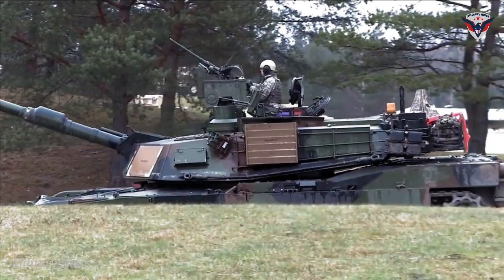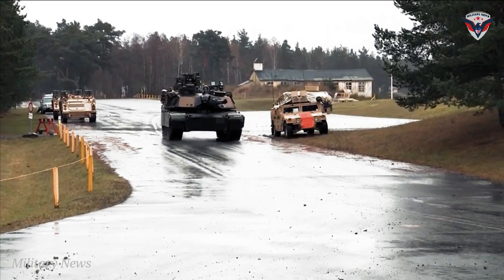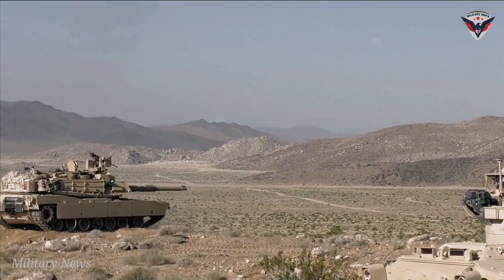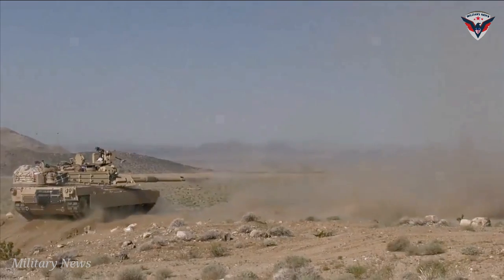The new version offers enhanced protection and survivability, as well as higher lethality than its predecessors. The tank also features various advancements in technology, including improved armor, communications, reliability, sustainment, and fuel efficiency.